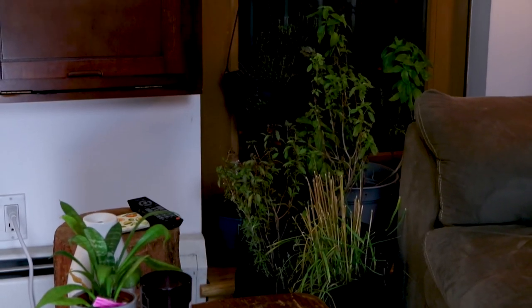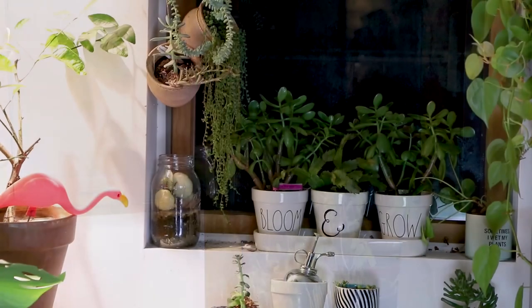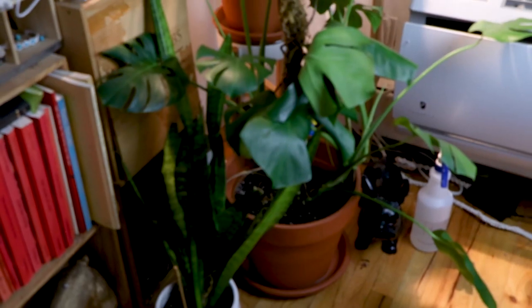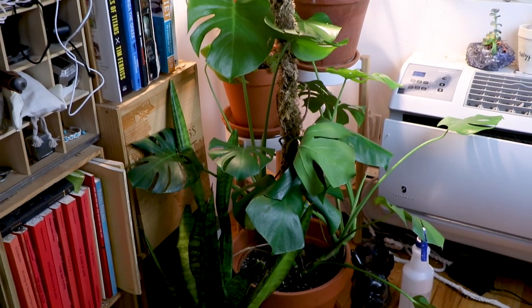However, I only have windows on one side of my apartment, so the only high-light area is pretty much right here. As I keep walking back, the quality of light gets lower and lower until my kitchen, which has pretty much zero light — nothing could grow there without a grow light. That's where grow lights have come in for our space, to help me have plants all over the place and not just really close to my southern-facing windows. Let's start with the plantiest, most bright part of my apartment: our living room corner.